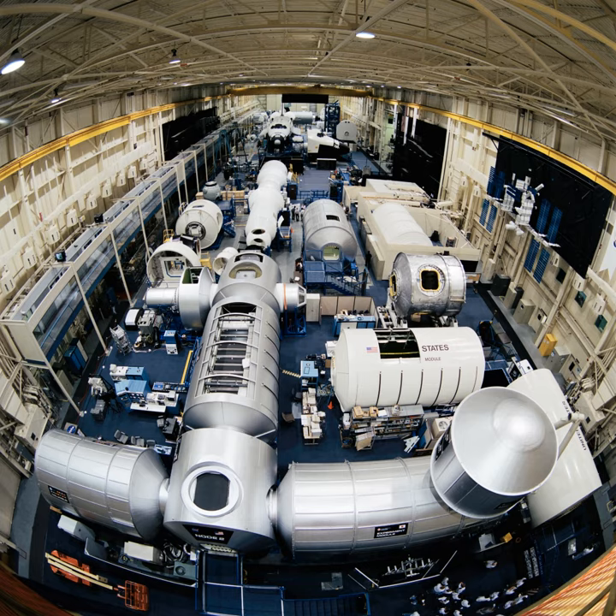Previous trainers include Space Shuttle Orbiter Trainers such as the Full Fuselage Trainer, Crew Compartment Trainer, and Crew Compartment Trainer 2. Current trainers include the International Space Station Trainer.